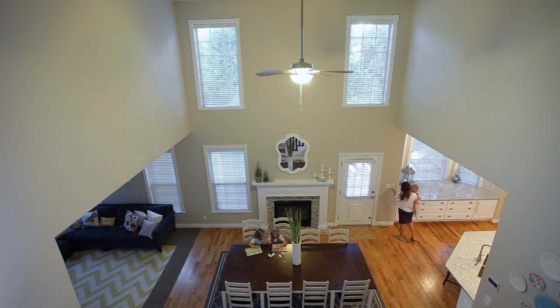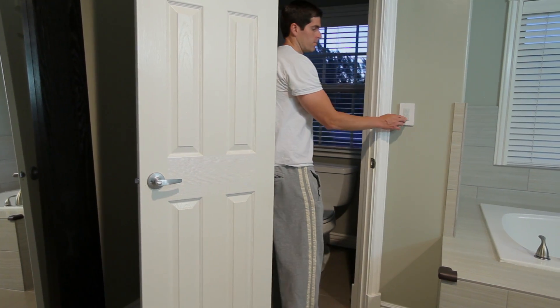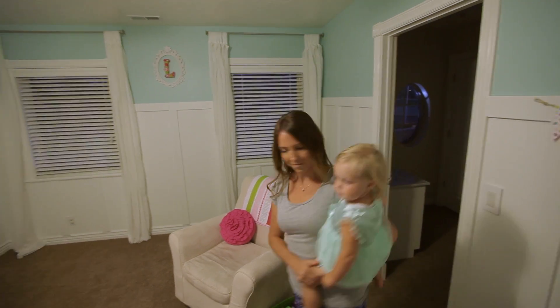Tilt My Blinds takes your blinds and turns them into a tool. You can use them to enhance security in your home, or privacy, or just make life easier.